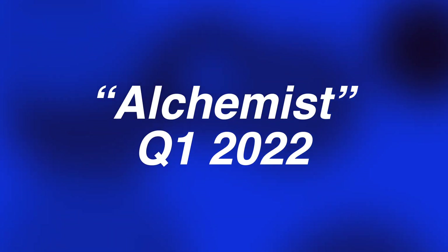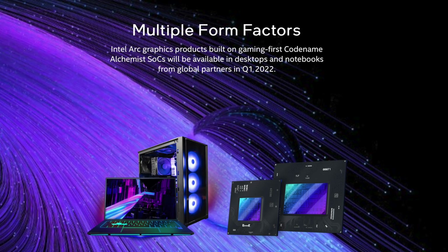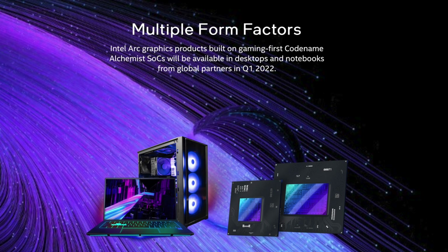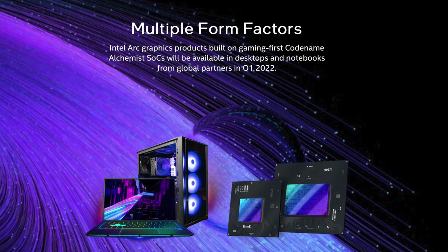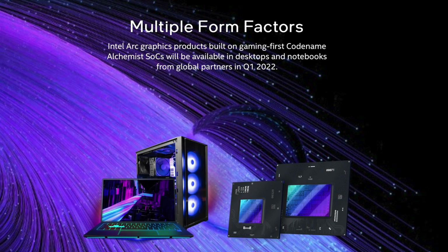Intel's Arc-based Alchemist GPUs will be available in both desktops and notebooks in early 2022, with Intel seemingly aiming to compete against both AMD and Nvidia, which is quite a challenge.